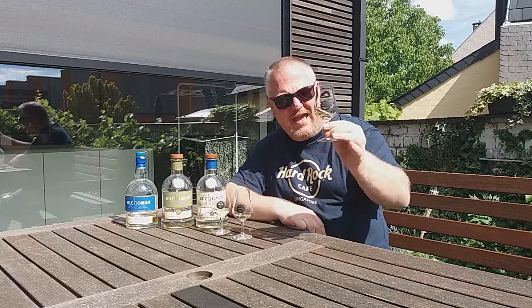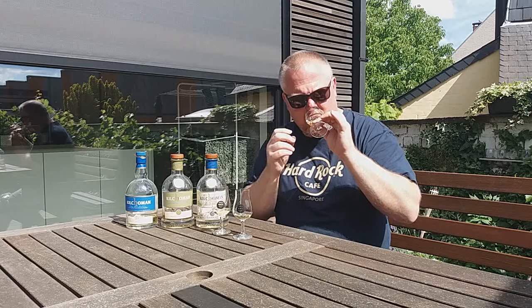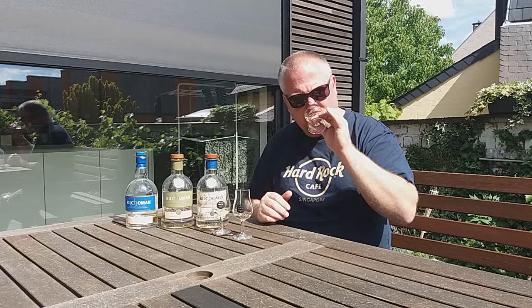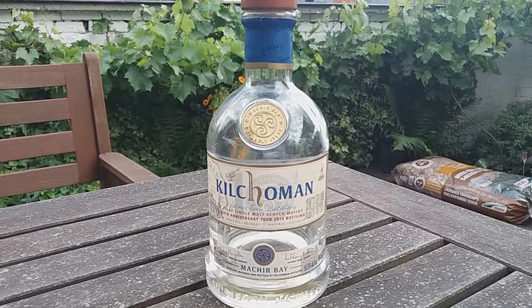Let's start with the Machir Bay 10th Anniversary. It's light golden, actually more like straw. On the nose: the typical Kilchoman spirit — it's peaty, a lot of earthy notes, some lime and lemon, a bit of smoke and peat, a bit of a sour note like grapefruit. Very earthy. I really like this.